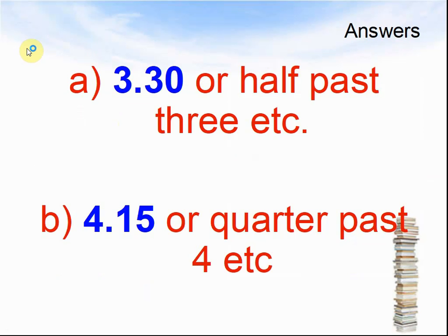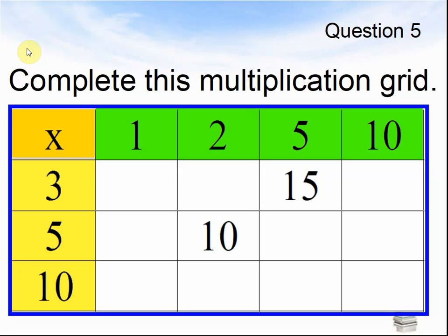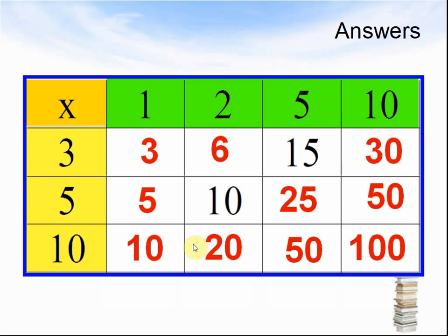Here comes the next question. Question 5. Complete this multiplication grid. 3 times 5 makes 15. 2 times 5 makes 10. What are the missing numbers in this grid? Pause the video and work out the answers. 3 times 1 is 3, 3 times 2 is 6, 3 times 5 is 15, 3 times 10 is 30. 5 times 1 is 5, 5 times 2 is 10, 5 times 5 is 25, 5 times 10 is 50. 10 times 1 is 10, 10 times 2 is 20, 10 times 5 is 50, 10 times 10 is 100.